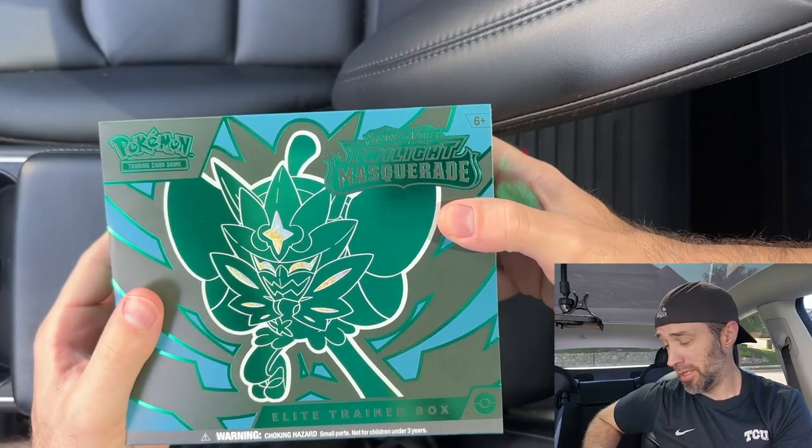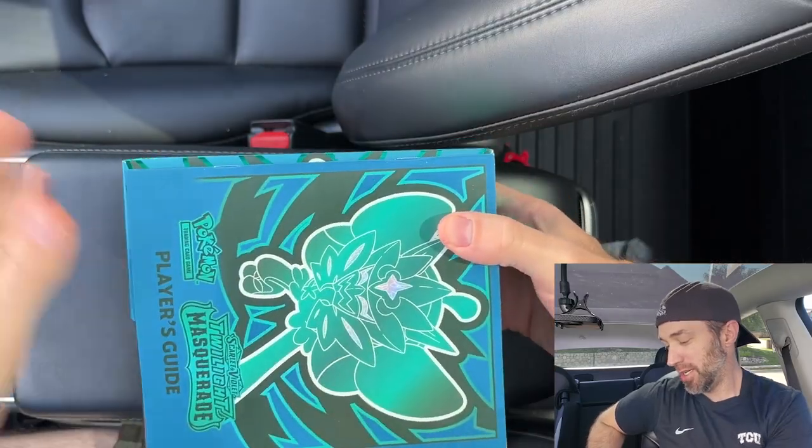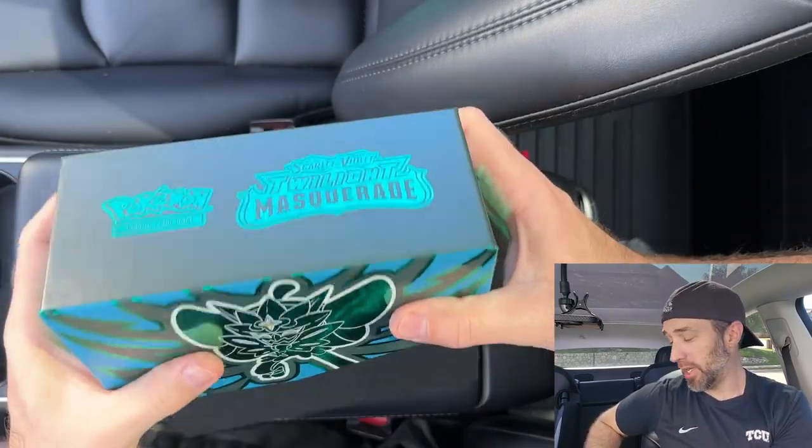There are a lot of high value cards right now and maybe we'll pull some illustration rares, maybe some SIRs. I love this box — I love this green and black color, it's just nice and shiny. I'm pretty excited, so let's get started.